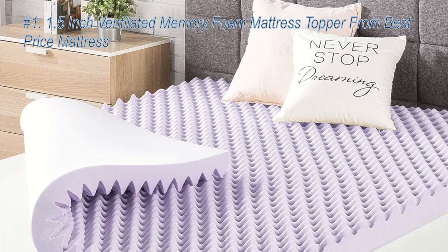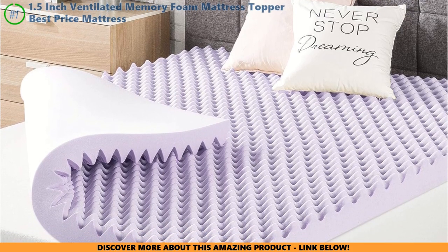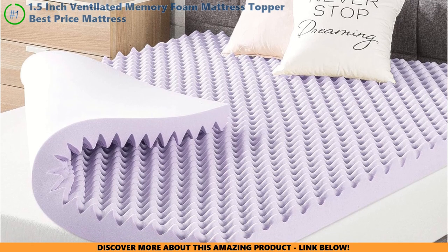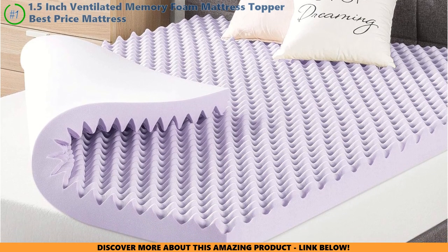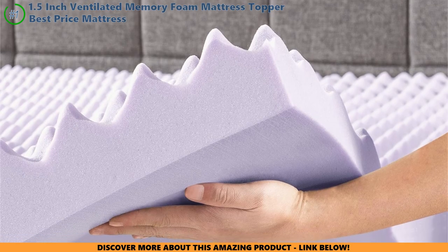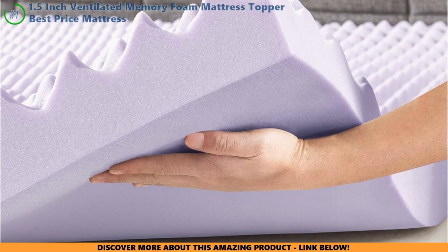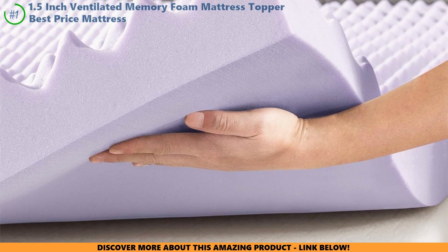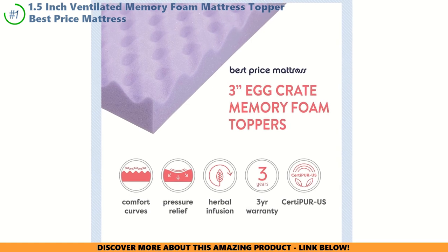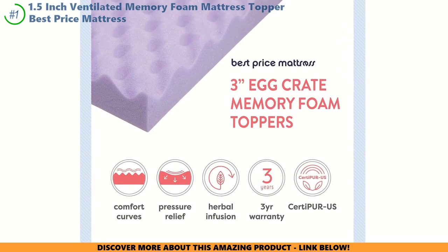Alright, let's dive into the best-priced mattress 1.5-inch ventilated topper. Picture a topper that's like a cloud, giving your body the perfect hug especially where it hurts — it's like a comfort spell for your bed, making those pain points disappear. Hot at night? No sweat. This topper's ventilation is like a cool whisper under the sheets, keeping you comfy and cool — like sleeping with a gentle, breezy fan. Back pain? Users rave about instant relief, like a caring hand easing your aches and making sure you wake up refreshed.